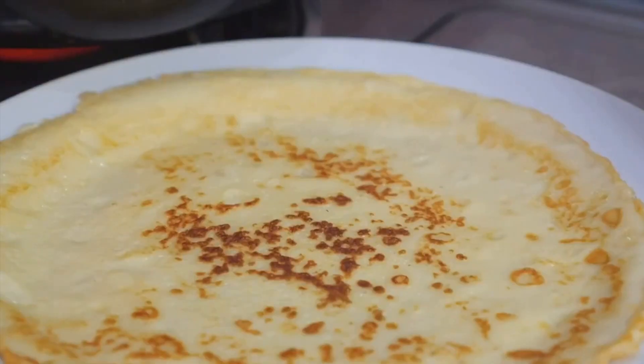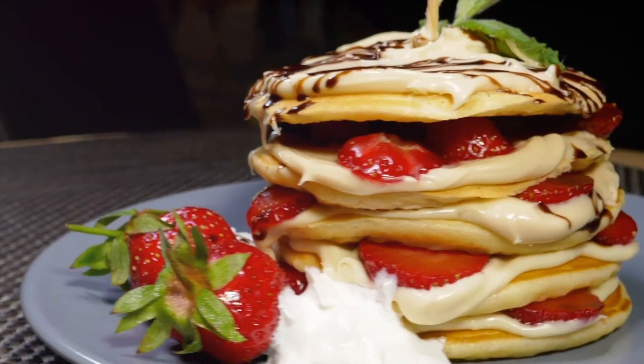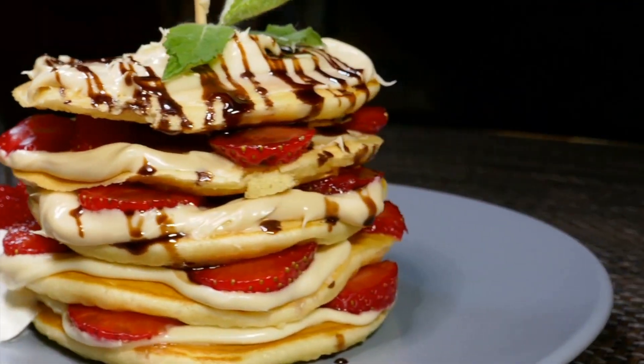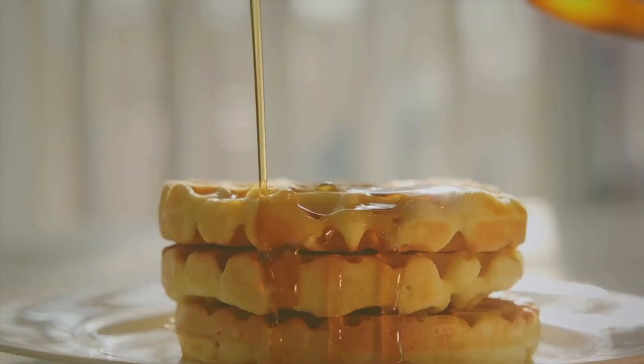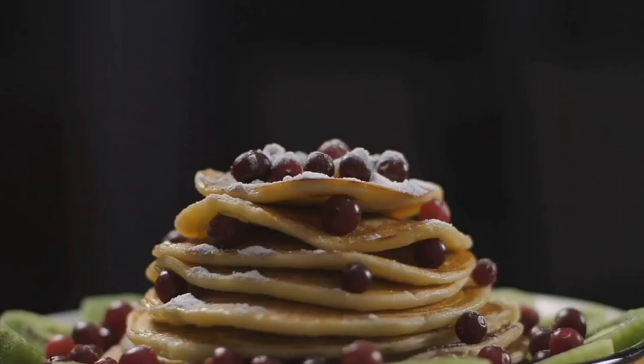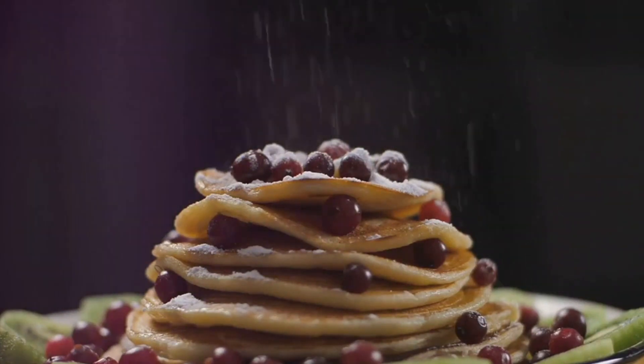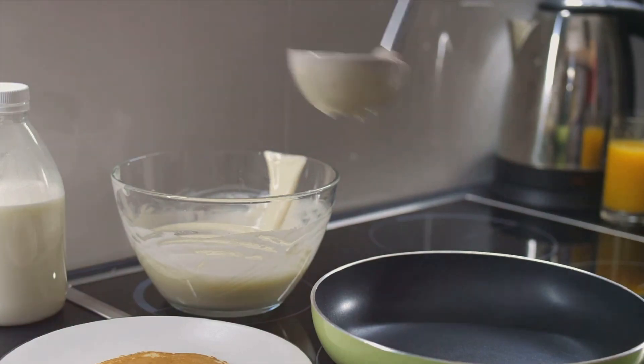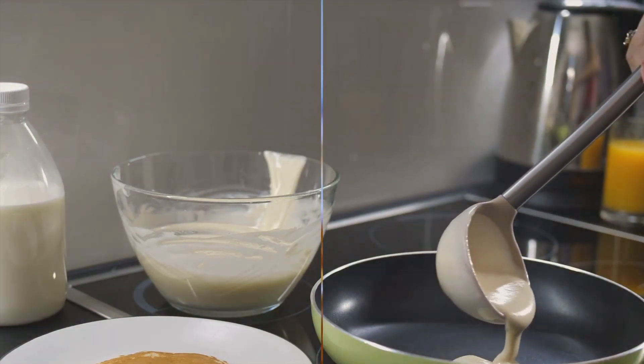Who doesn't love pancakes? Fluffy, golden, and delicious, they're a breakfast favorite worldwide. From the towering stacks in America to the delicate crepes of France, there's a pancake style for everyone. And the best part? The toppings. Whether you're a maple syrup traditionalist or a blueberry sauce adventurer, pancakes can cater to every palate. Ever wondered how to make these delightful treats at home? Let's dive right in.